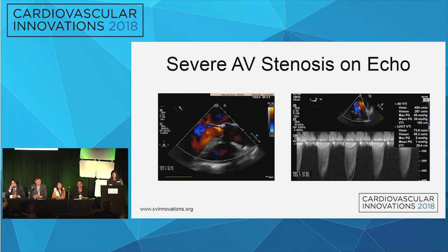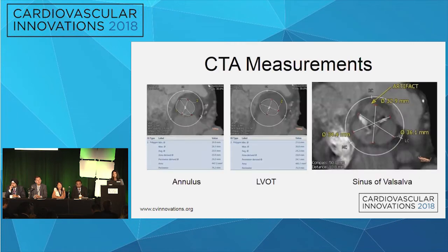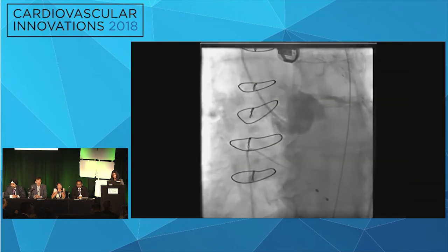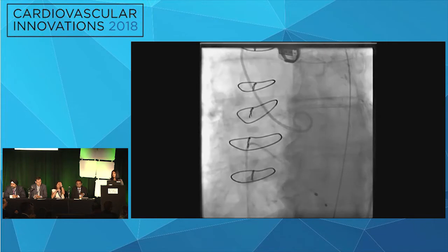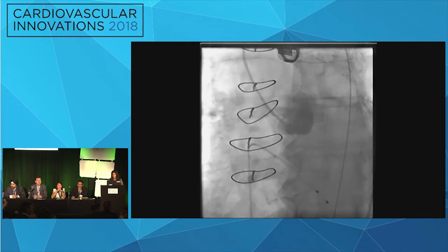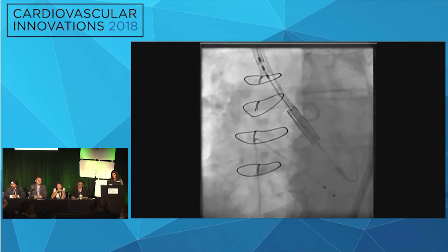Pre-cath echo showed severe aortic valve stenosis. CT sizing was performed — size based on mean diameter. We predominantly use Sapien 3 at our institution. Based on CT measurements and coronary heights, STJ, and other parameters, we decided to go with a 23 valve. We were doing conscious sedation, but a new surgeon joining us prompted us to return to intubation and TEE probe, which in this case saved us. We got our implant angle and put in a 26 Sapien 3 — everything went straightforward.